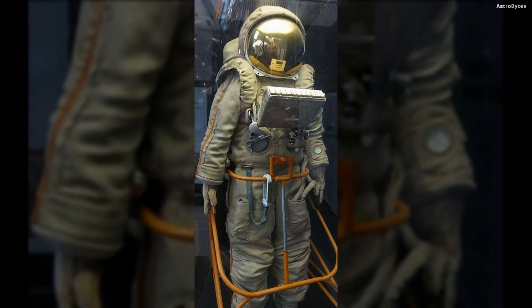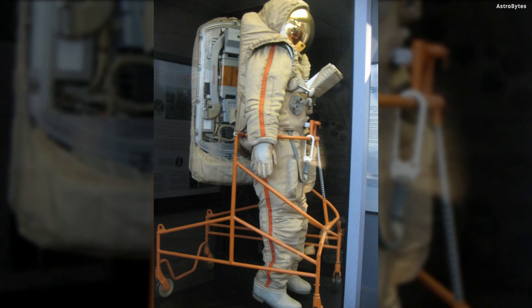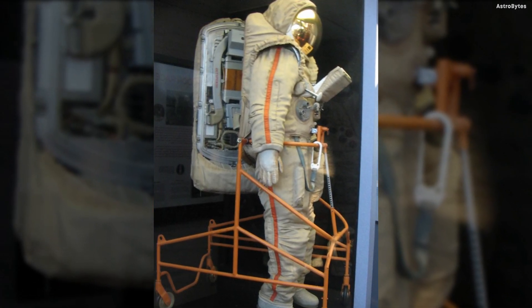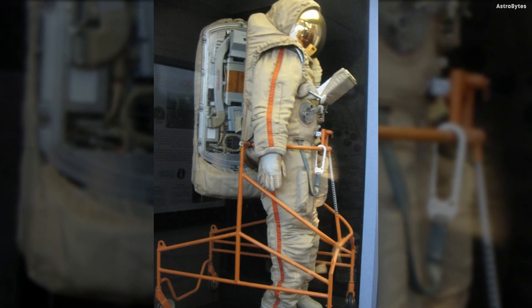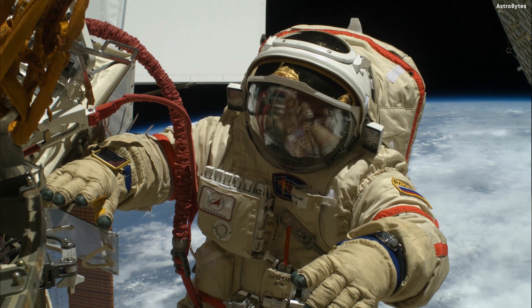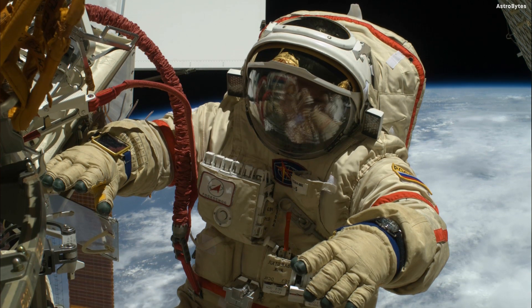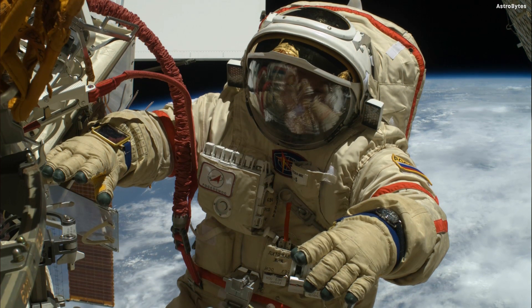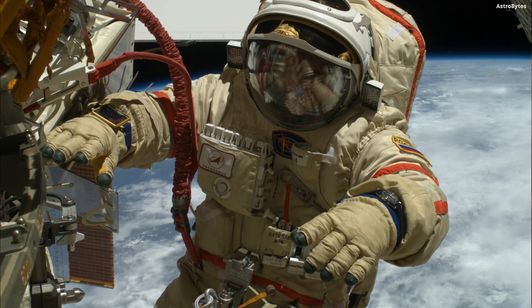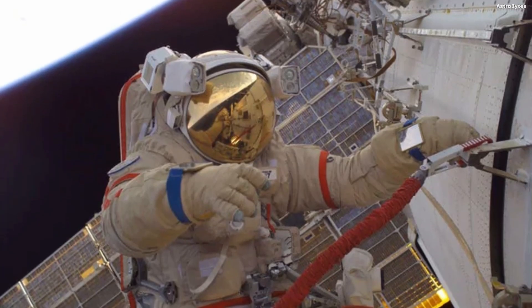Krechet-94, USSR — the Krechet-94 was a Russian space suit designed for lunar exploration. To don the suit, astronauts had to enter a hatch connected to the suit's external backpack life support system. Like its American counterpart the Apollo space suit, the Krechet-94 featured protective outer layers, a reflective visor to keep out UV radiation, and an internal cooling system. The suit had the added benefit of no external tubing.